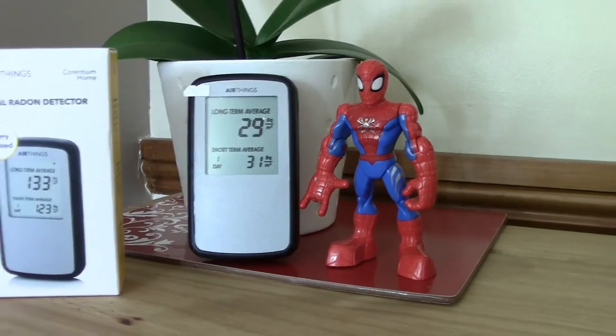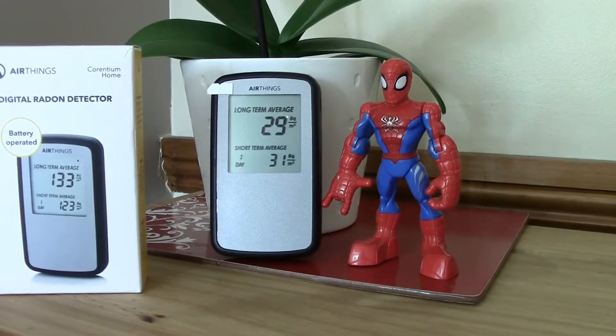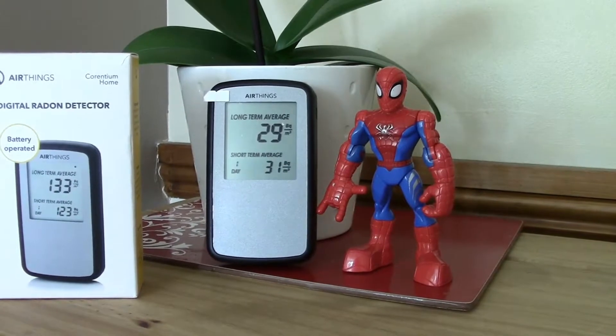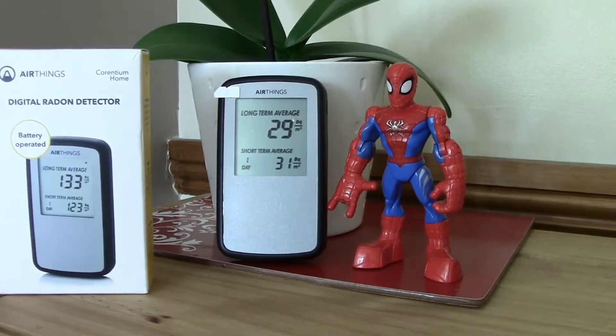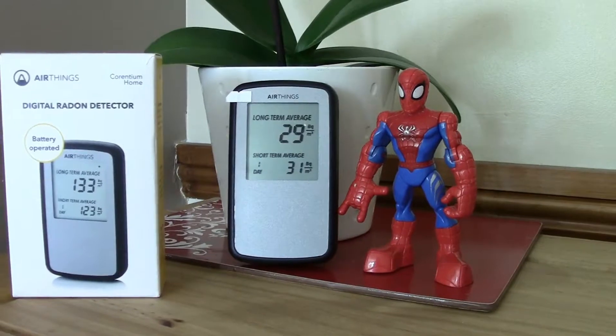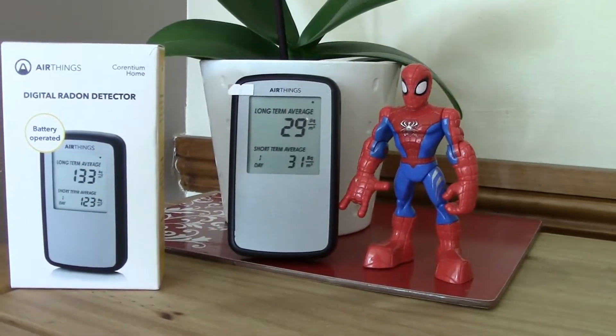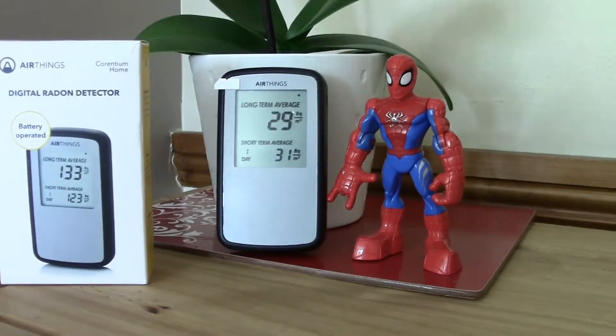I would definitely recommend one of these units. There's not that many units out there at this sort of price. Once you've done the test, you can pretty much sell it fairly easily online. So that's worth considering as well.